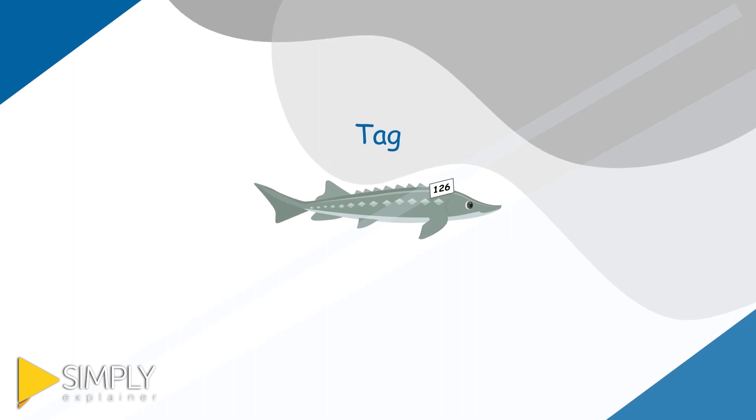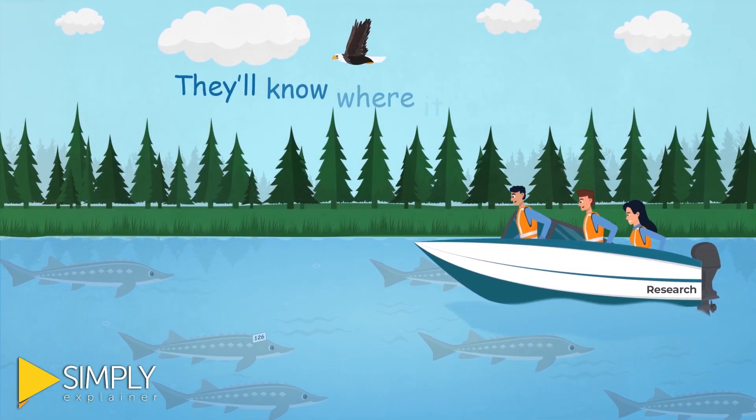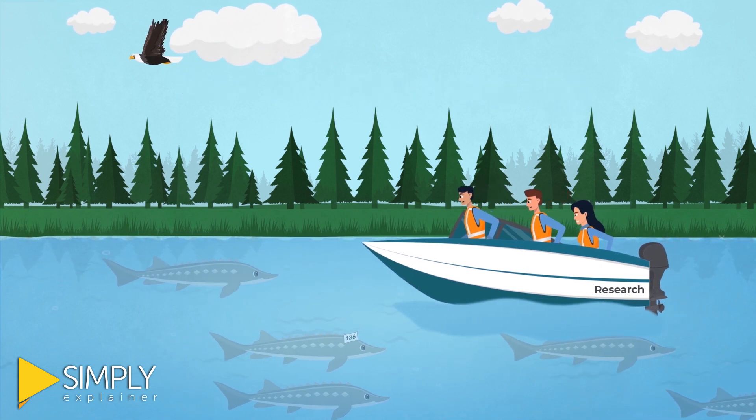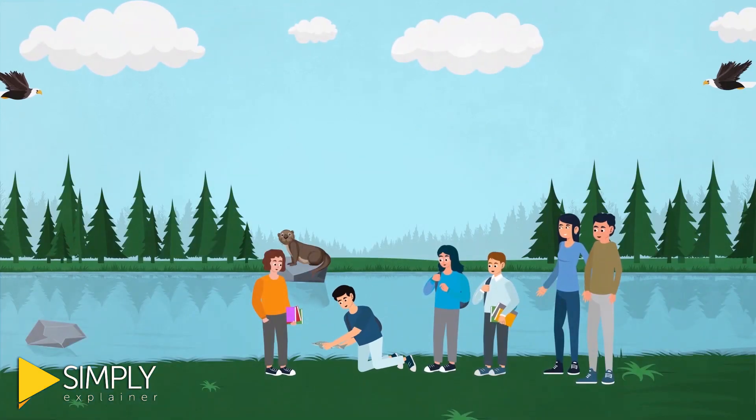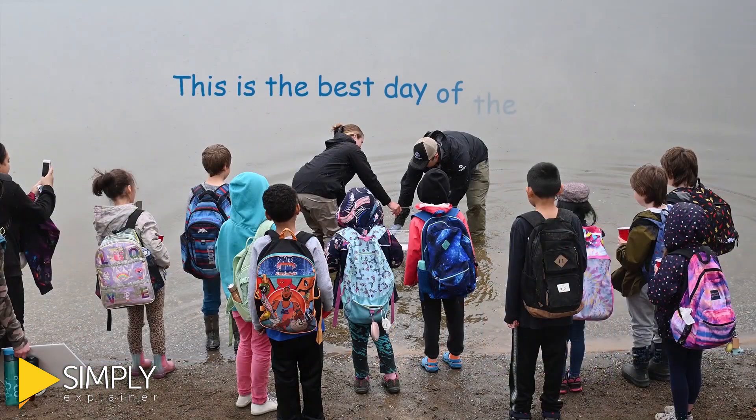The tag has a unique number so that in the future, if the fish is caught in the river, they'll know where it came from. Then the staff get help from students like you to release the fish into the Nechako River. This is the best day of the year!